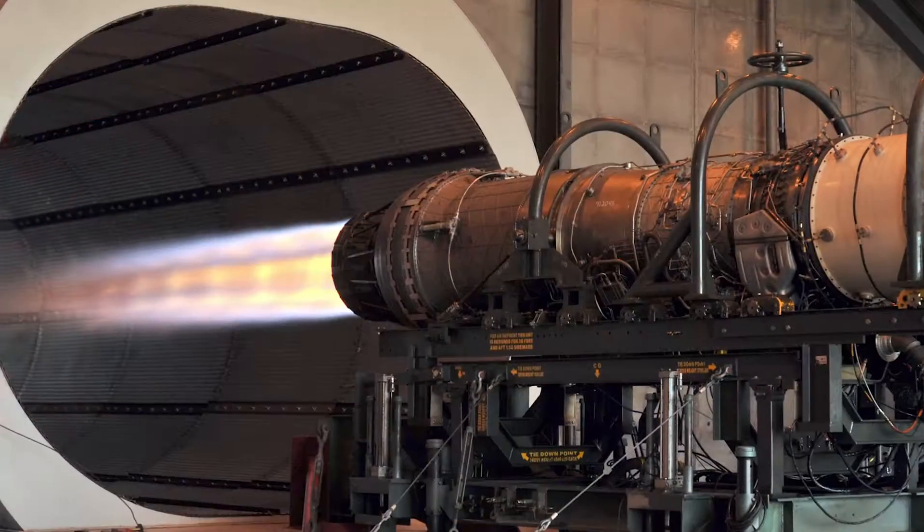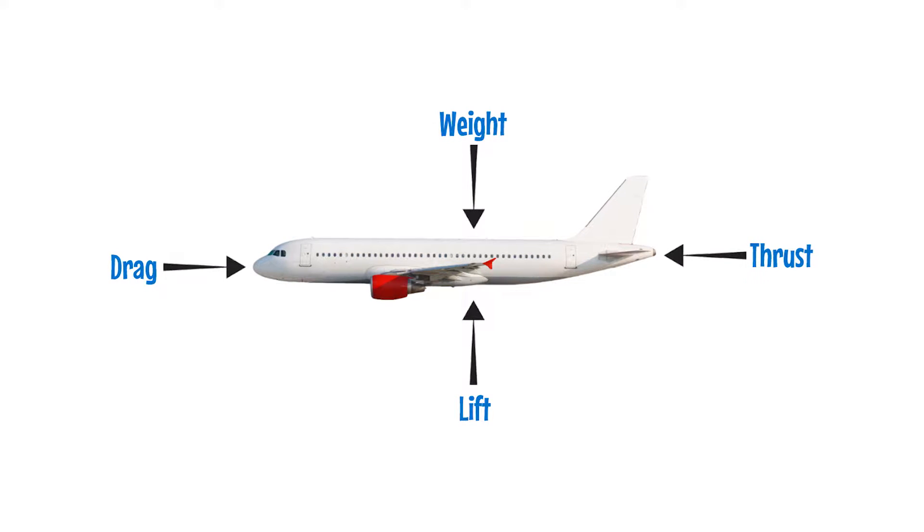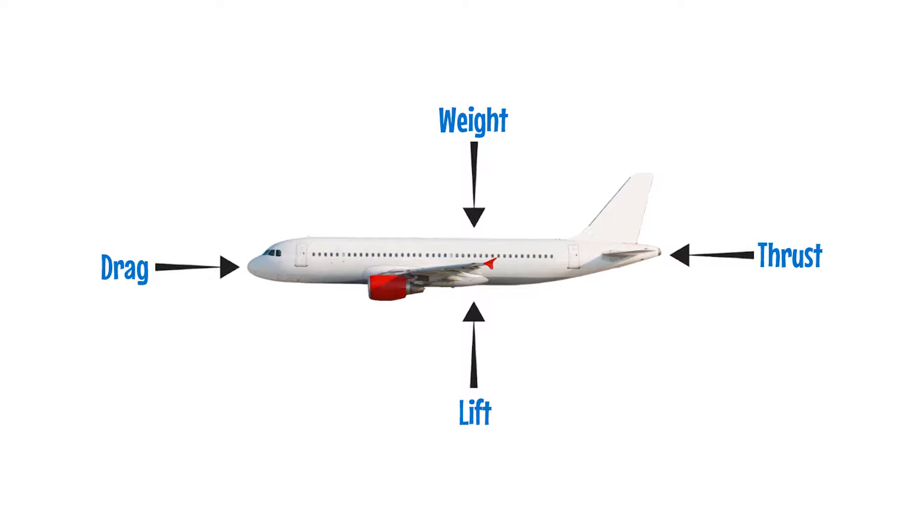The third force is thrust. Thrust moves you forward. It is created by the engines and it opposes the opposing force, which is drag — everything that moves backwards, a backwards force trying to stop you. Friction, specifically air friction, has something to do with that. You need all four in order to work, and when all four balance out, you can get the airplane up and going forward.